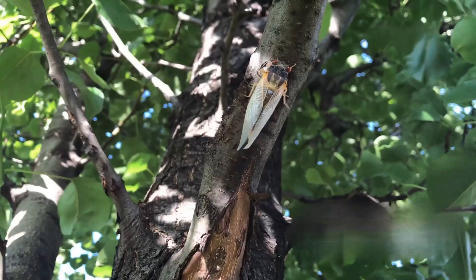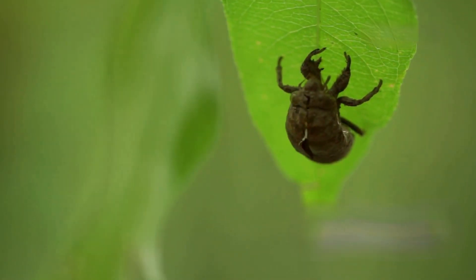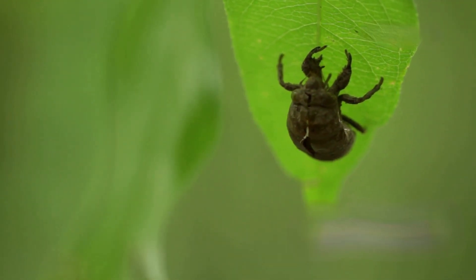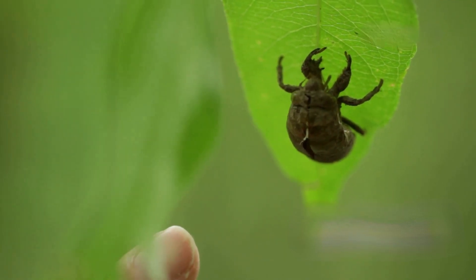The discarded exoskeletons often remain clinging to the bark of trees, a silent testament to their metamorphosis. This emergence is not just a physical transformation, but a crucial step in their life cycle, enabling them to continue their species' legacy.